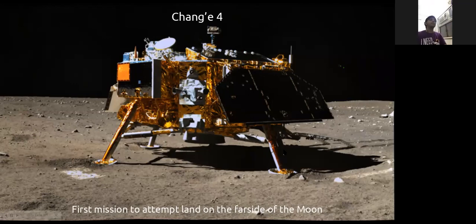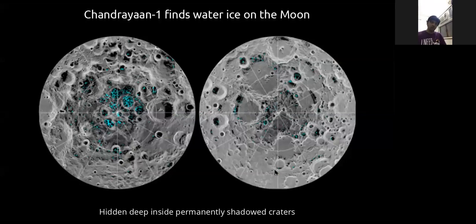Moving to what India has done in space: Chandrayaan-1, while orbiting the moon for about one and a half years, discovered water on the moon. This water is not in liquid form — it's hidden inside craters at the poles in the form of ice at around minus 250 degrees Celsius, very deep inside. Blue dots visible on the screen show the north and south poles of the moon where this water ice was detected.